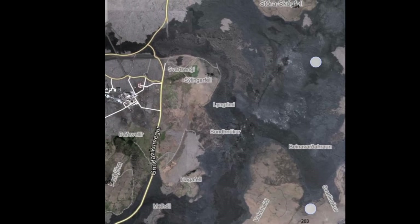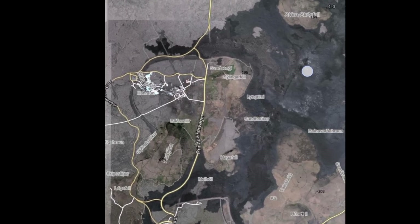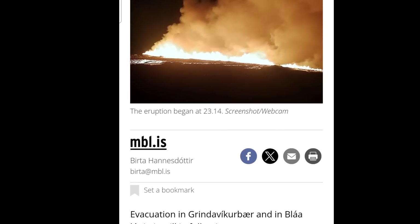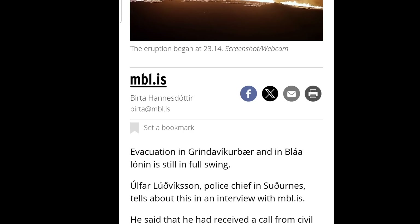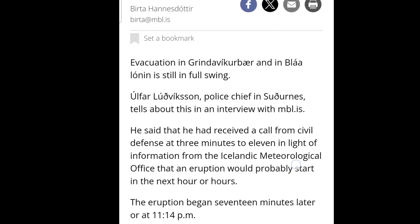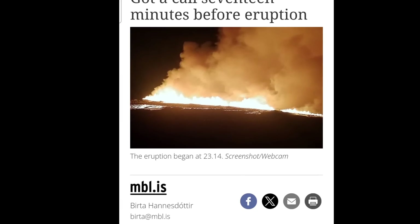The only thing we don't know is how much lava is coming. The notice of the eruption was incredibly short — they didn't know until 17 minutes before it started. Now they started the evacuation of Grindavik town and the Blue Lagoon. Police chief Ulvar Ludvigsson in the southern region told the morning newspaper that he received a call from civil defense at three minutes to eleven, with information from the Icelandic Met Office that the eruption would probably start in the next hour. The eruption began 17 minutes later at 11:14, so the prior warning was only 17 minutes.